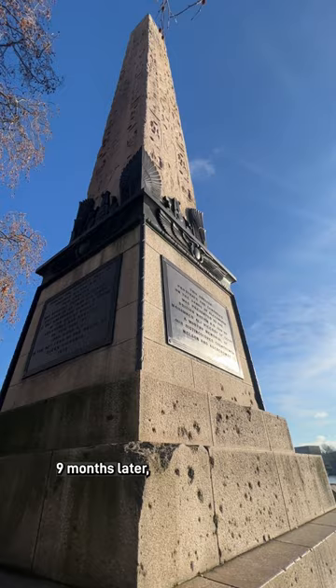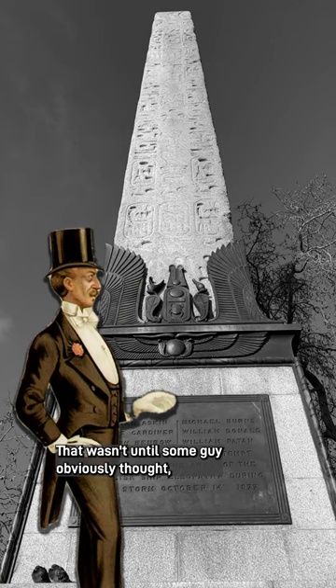Nine months later, the needle was winched into position on the embankment. That wasn't the end — some guy obviously thought, should we put a time capsule in it? Leading to a hilarious mismatch of bizarre 1870s goods. That's in part two.